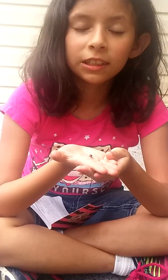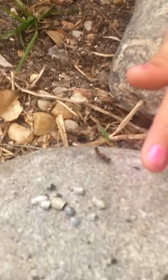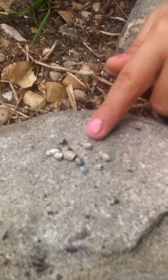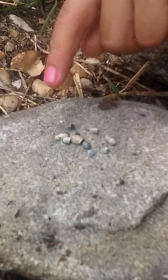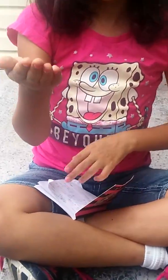It actually molts its exoskeleton while a new, softer one is forming. And here are a few exoskeletons — here's one, here's one, and I think that one's a baby right here. Another fact: they carry their babies in pouches, kinda like kangaroos.